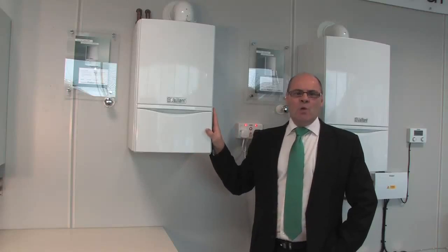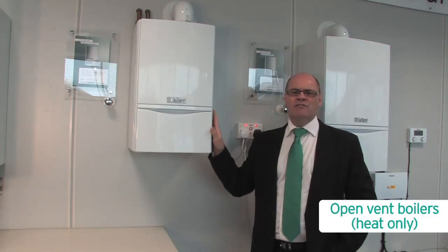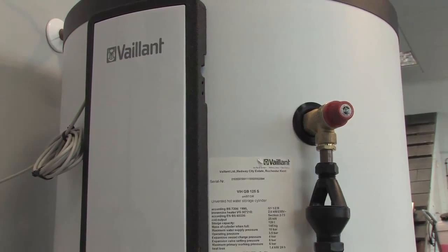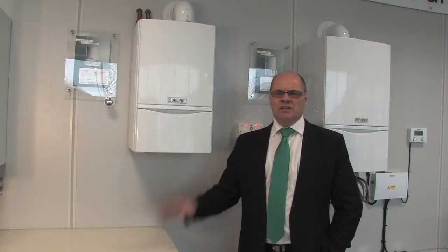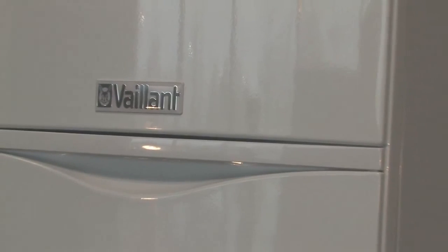The last type of boiler is the open vent. Open vent or heat-only boilers, as they are sometimes known, are traditionally found in older properties where you would have a hot water cylinder in an airing cupboard and a water tank normally situated in your loft. In most cases, these types of boiler offer the easiest solution if a straightforward replacement is the key reason for a boiler change.